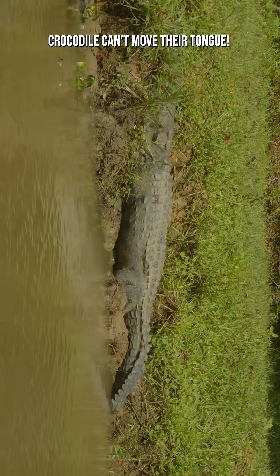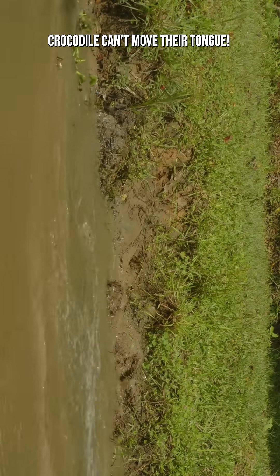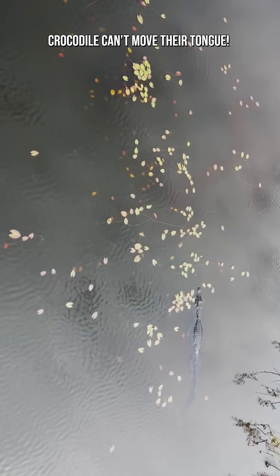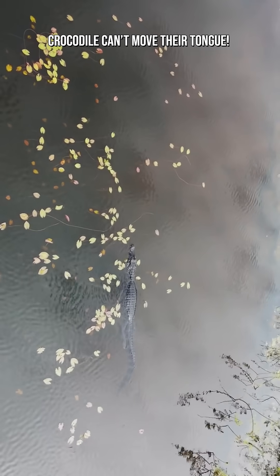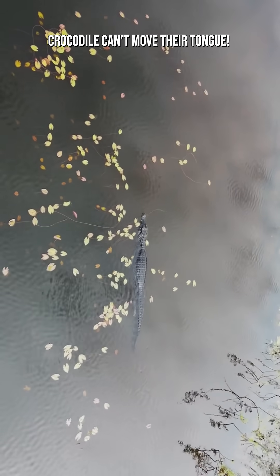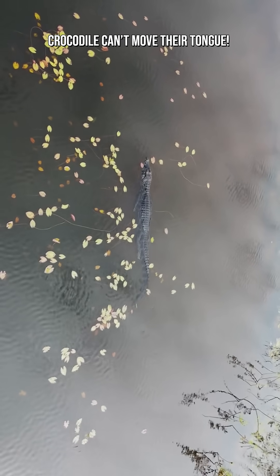Crocodiles spend much of their lives underwater. Their immobile tongue works with a special palatal valve — a flap of tissue at the back of the mouth — to keep water out of the throat. This allows them to bite prey underwater, open their mouths below the surface, and breathe safely without inhaling water.